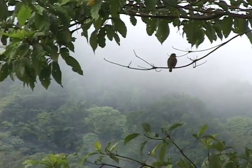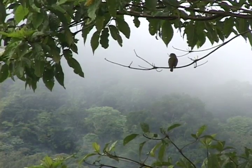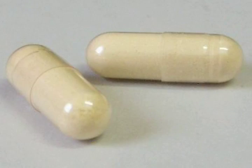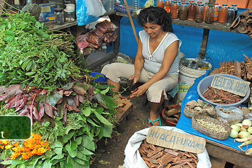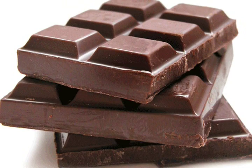Not only are the animals and plants beautiful and exotic, they also play some important roles for us humans. Many medicines come from rainforest plants and animals. In fact, about 70% of all medicines found to be useful in the treatment of cancer come from the rainforest. Lots of products people need and love come from the rainforest too.